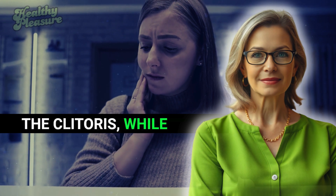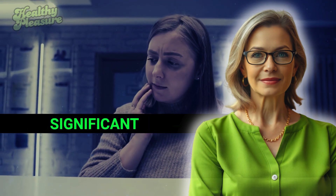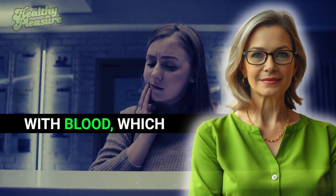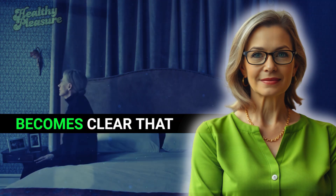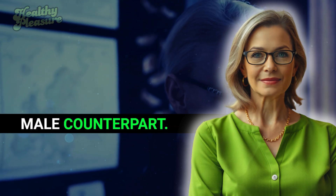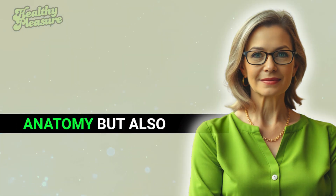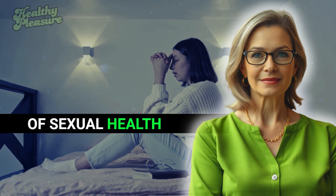The clitoris, while not as externally pronounced as the penis, undergoes significant changes during arousal, including engorgement with blood, which enhances sensitivity and pleasure. Understanding female erectile tissue is just as crucial as understanding its male counterpart. This knowledge not only enhances our comprehension of reproductive anatomy, but also sheds light on the importance of sexual health in general.